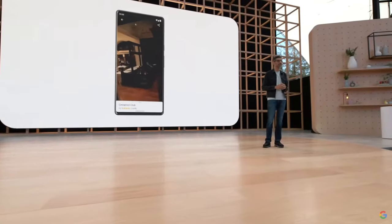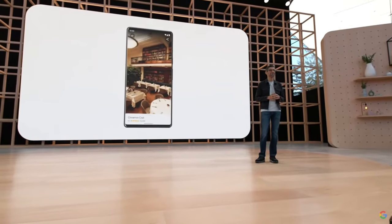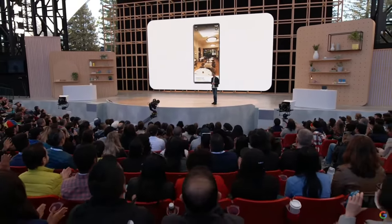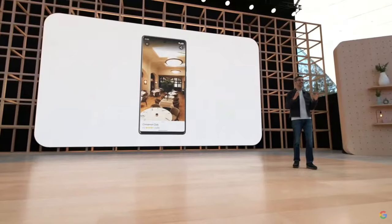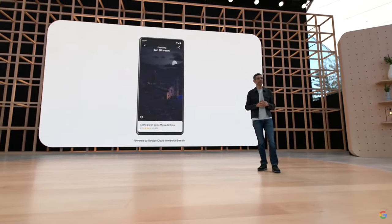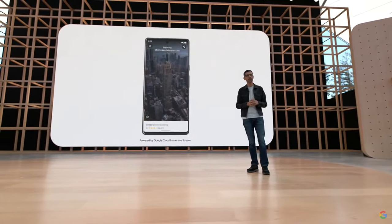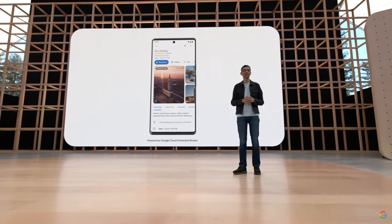Now, if you're looking to grab a bite during a visit, you can check out restaurants nearby and get a glimpse inside. What's amazing is that this isn't a drone flying in the restaurant — we use neural rendering to create the experience from images alone. And Google Cloud Immersive Stream allows this experience to run on any smartphone. This feature will start rolling out in Google Maps for select cities globally this year.